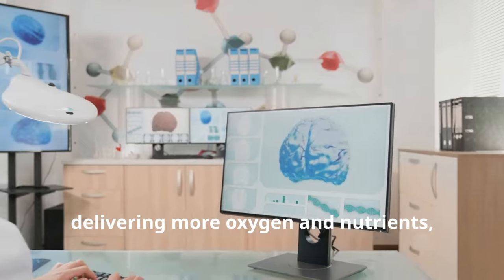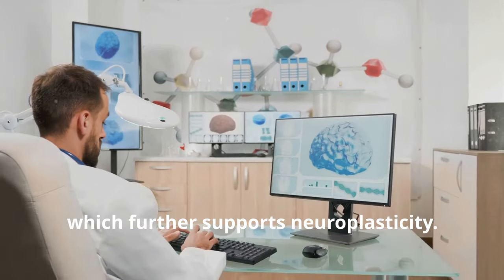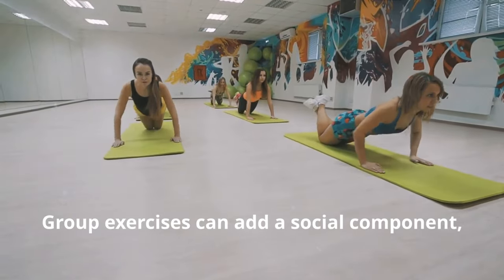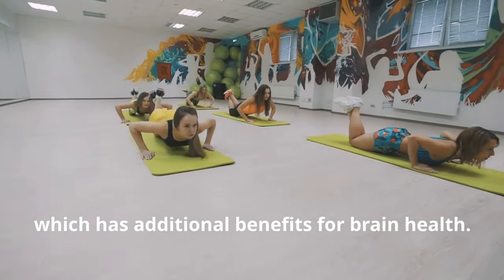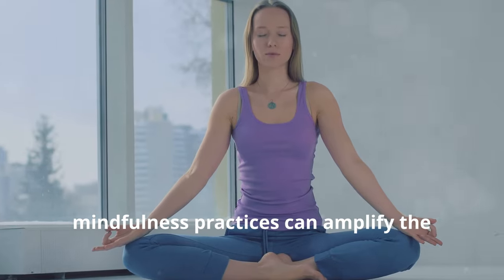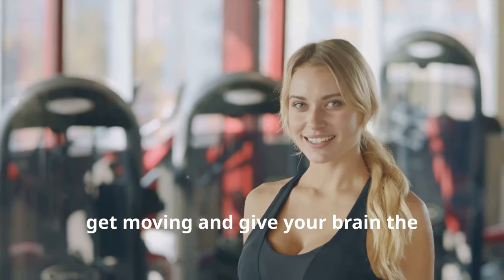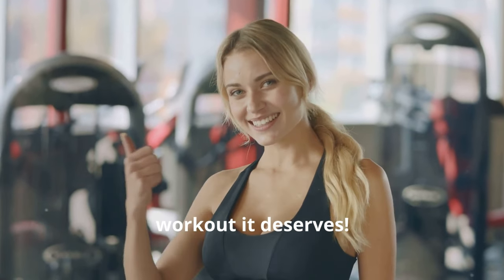Exercise also increases blood flow to the brain, delivering more oxygen and nutrients which further supports neuroplasticity. Group exercises can add a social component, which has additional benefits for brain health. Combining physical activity with mindfulness practices can amplify the positive effects on neuroplasticity — so get moving and give your brain the workout it deserves.